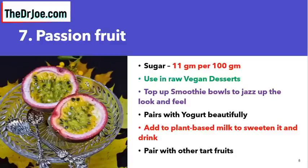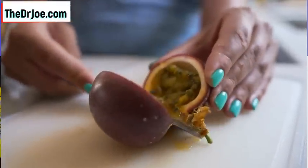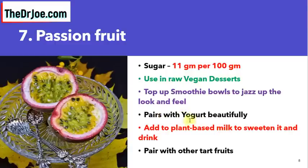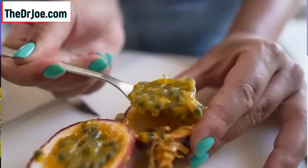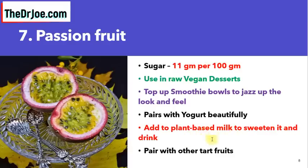Tropical fruit number seven good for diabetics is passion fruit. It's not the most elegant-looking fruit — not particularly visually appealing — but the sugar content is just 11 grams per 100 grams. What can you do with it? Use it in raw vegan desserts, top smoothie bowls to jazz up the look and feel, pair it with your yogurt, or add it to plant-based milk to sweeten it and drink it. Passion fruit also pairs well with other tart fruits.